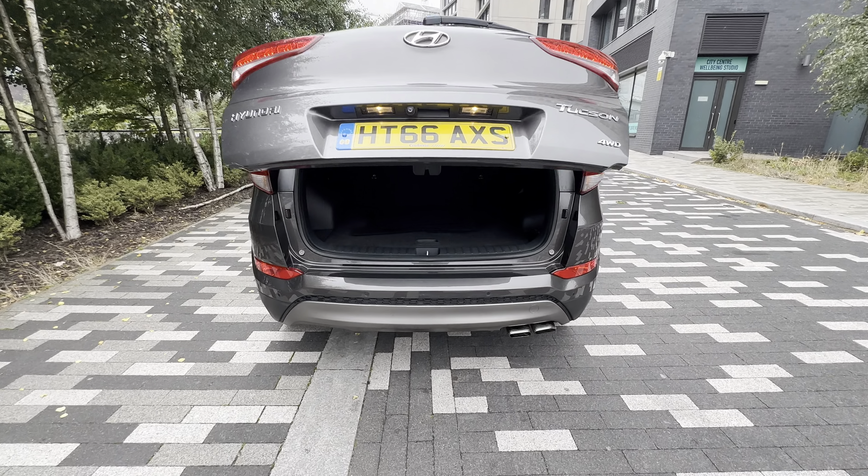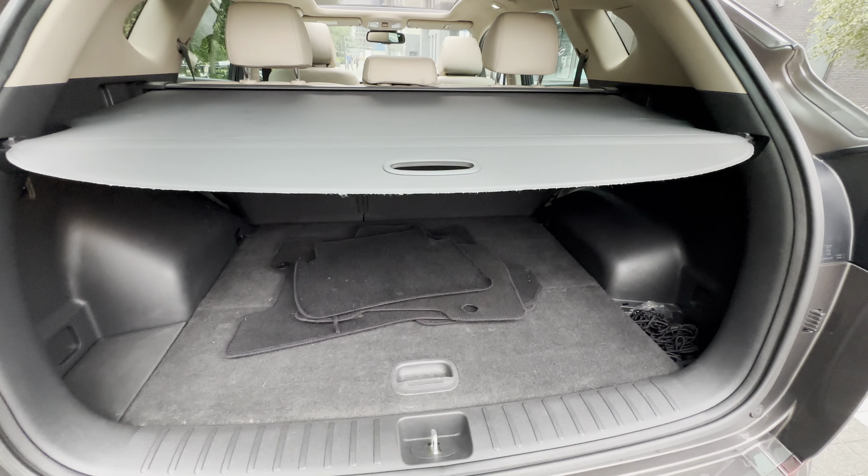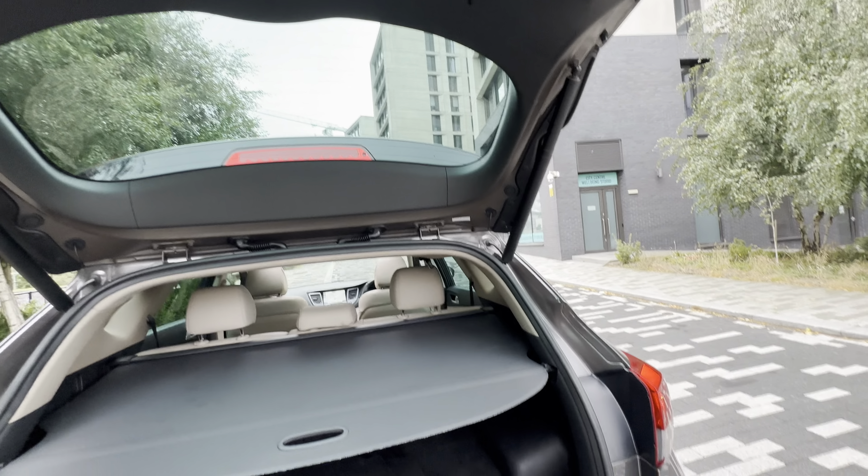Electric tailgate, reverse cam, front and rear parking sensors. Comes with the parcel shelf and a spare wheel as well.